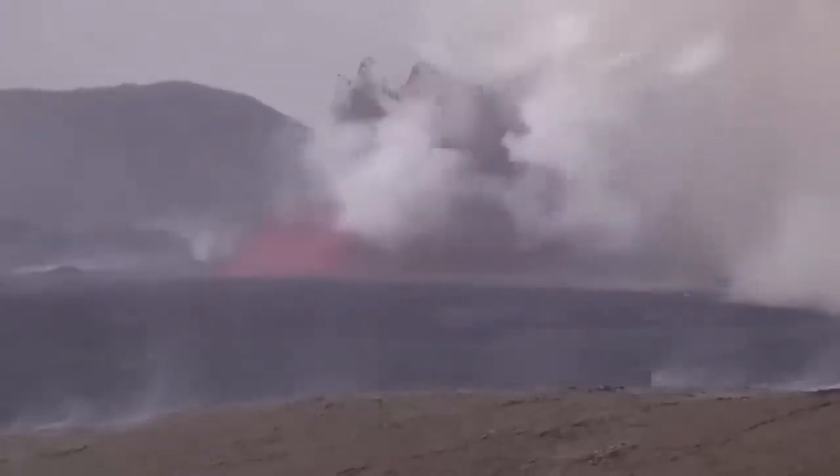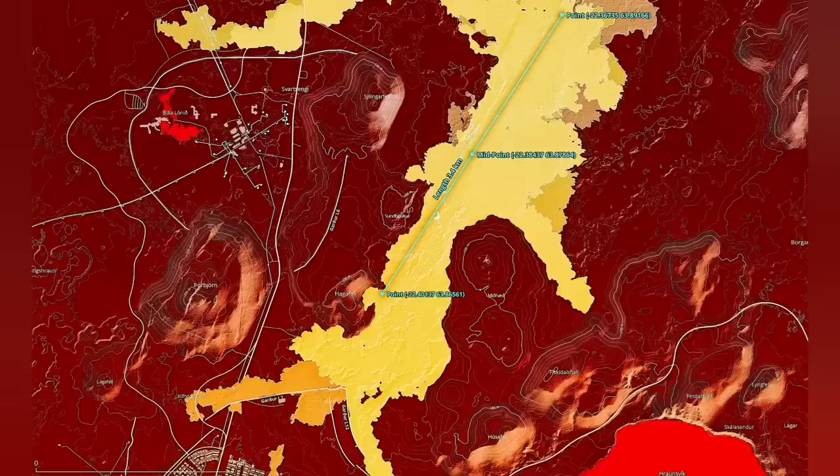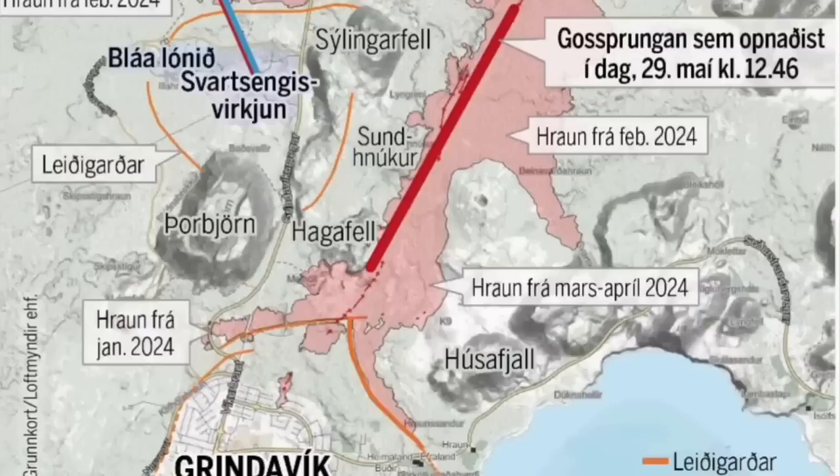The K1 crater was actually where the fissure opened today — it cut right through it. This is the earliest map, the first map I drew; then the Icelandic Meteorological Office drew the second map. You can see this fissure is 3.4 kilometers, and now MBL Iceland has published a map showing the fissure has passed Hagafell.